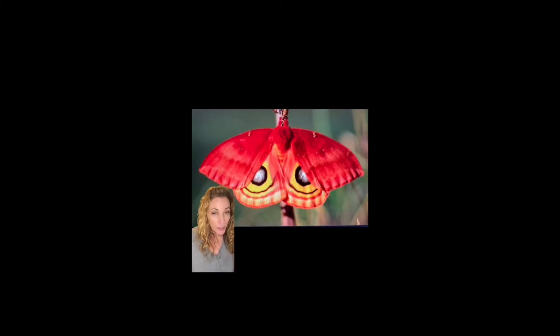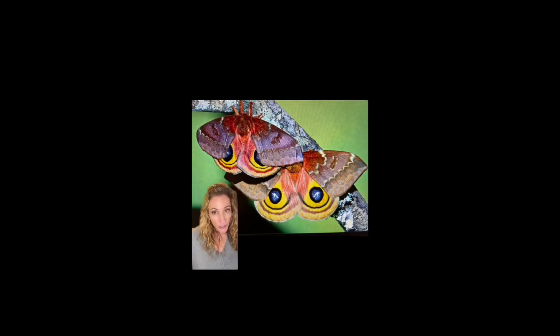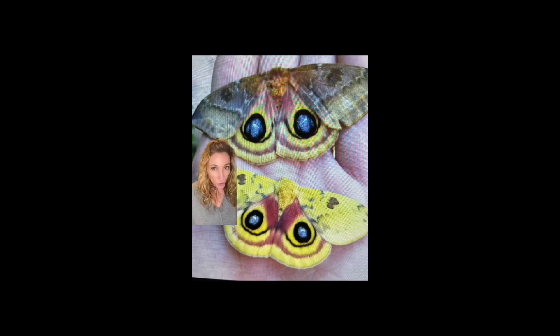The adult Io moths come in many beautiful colors and varieties. Like many adult moths, they will only live for about two weeks. The reason is that they have no mouths as adults, and so they have to live off stored body fat from when they were a caterpillar, which lasts about two weeks. So their only purpose is reproduction and passing on.